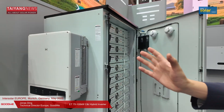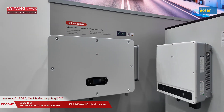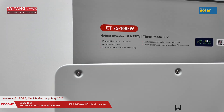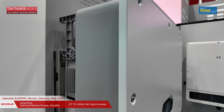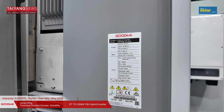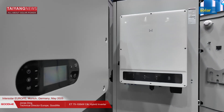For the C&I part, the first product I would like to introduce is our ET 50 kilowatt hybrid inverter and ET 100 kilowatt hybrid inverter, together with our BAT 100 kilowatt-hour battery. Starting with the ET 100 kilowatt, this is the quietest product in the industry at less than 60 dB noise, and has two independent battery inputs and a powerful backup function with an STS box.